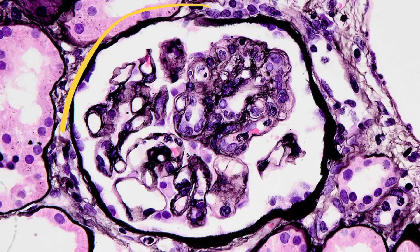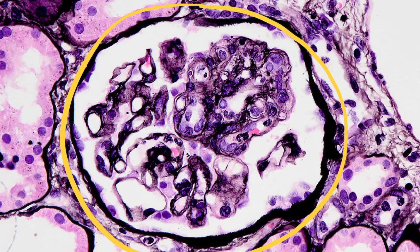As we continue to evaluate the glomeruli, we have moved to our Jones silver stain and we can see that not only do we have glomerulitis, but additionally we have multiple double contour formation consistent with chronic antibody-mediated rejection.